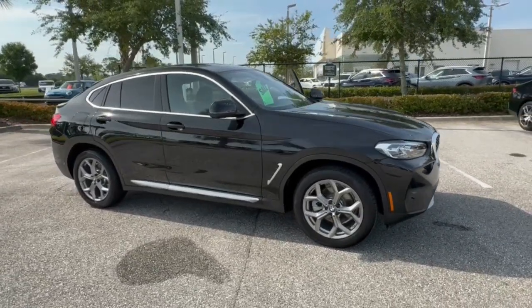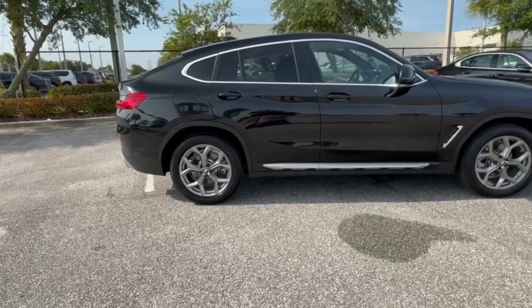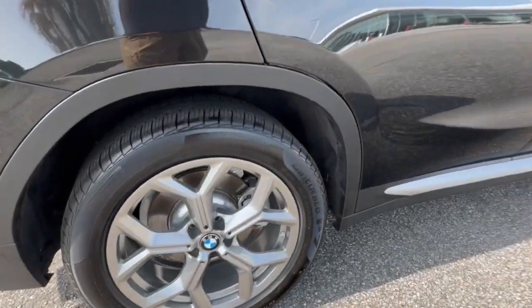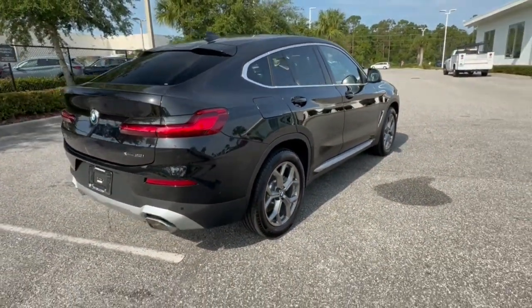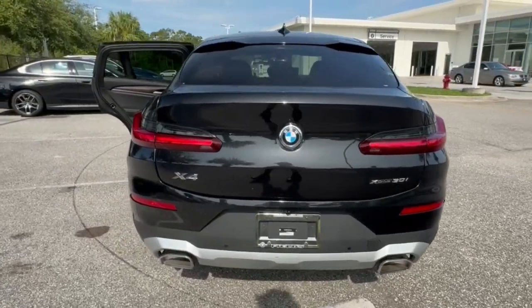Hop into the 2024 BMW X4. With less than 10,000 miles on the odometer, this vehicle provides excellent value. Although beguiling with its graceful coupe-like lines and premium interior, the X4 never lets you forget that it was engineered for power.